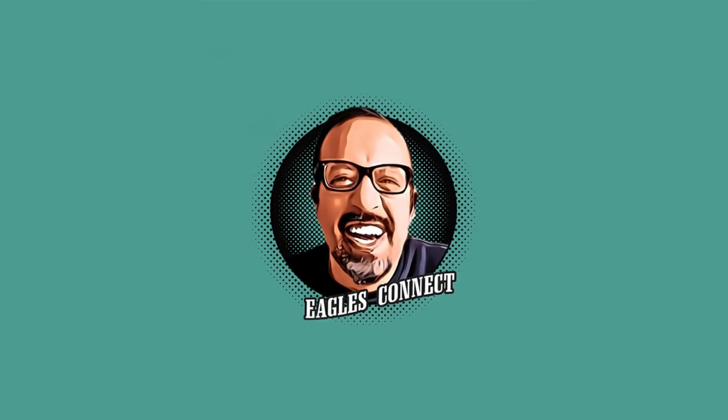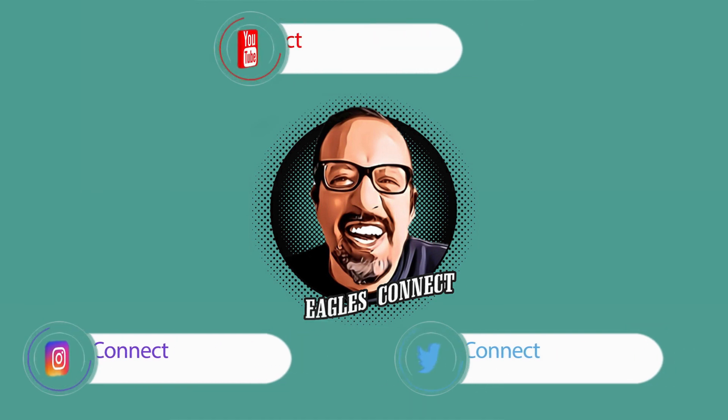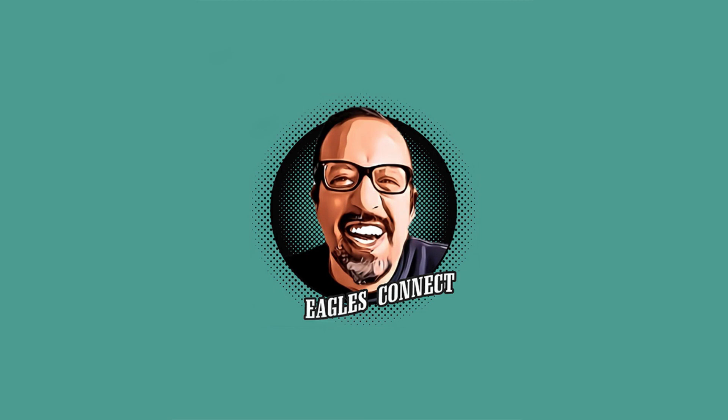So that is my three mock drafts. Let me know what you guys think — which scenario you liked better. If you have any opinions on how we should tackle the first three rounds, I would love to hear it. As always, please follow me on Instagram and Twitter at Eagles_Connect to get all the updates and news around the Eagles organization. Don't forget to subscribe and click that notification bell so you are notified whenever I drop a new episode. Until next time, this is George signing out.